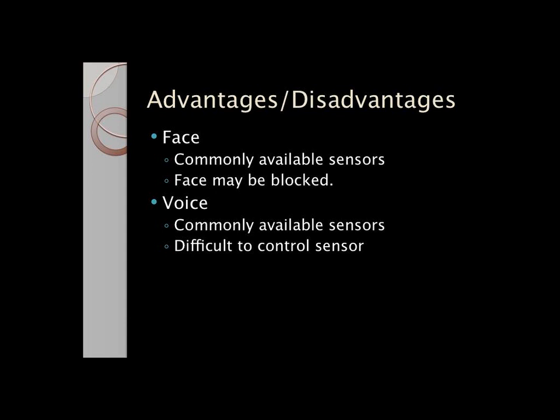Voice recognition also uses commonly available sensors — all it requires is a voice input, and obviously every phone has one. However, it can be difficult to control the sensor with background noise.